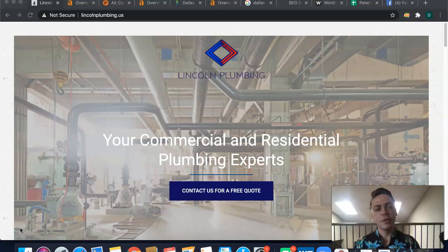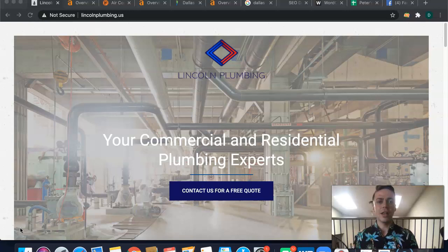Hello Erica, my name is Devin from SEO Dallas Texas, and I'm making this quick free custom video to show you three easy ways that you could beat your competition online and start taking in all the clients they're taking from you.